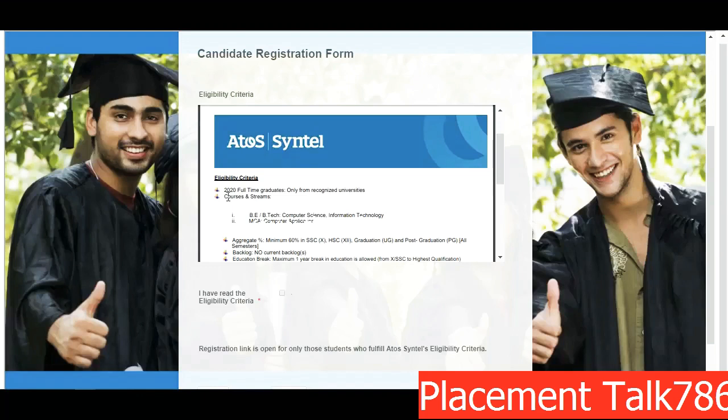The eligibility criteria given by the company: 2020 full-time graduates only from recognized universities. Later in the application form there is a list of colleges which can apply for this particular opportunity — most probably all colleges are included in that list, so you can check further in the application if your college is there. The courses or streams are B.Tech Computer Science and IT.